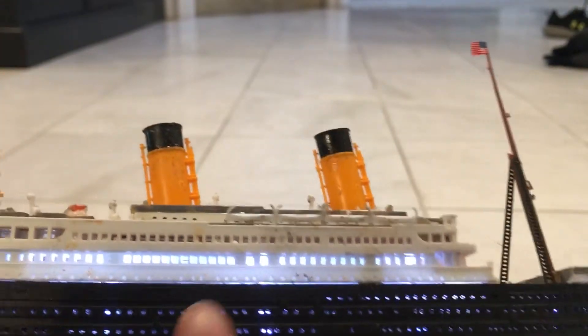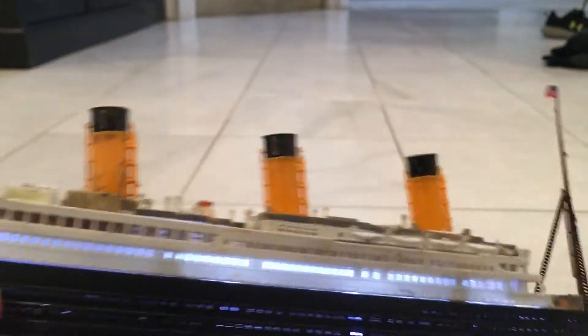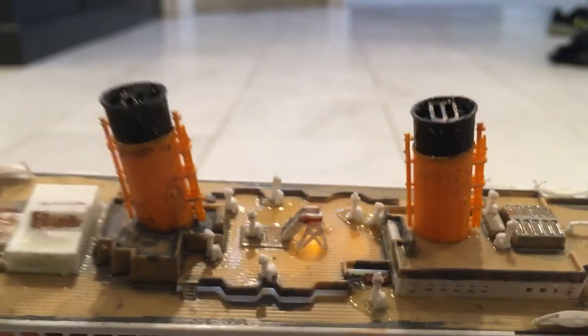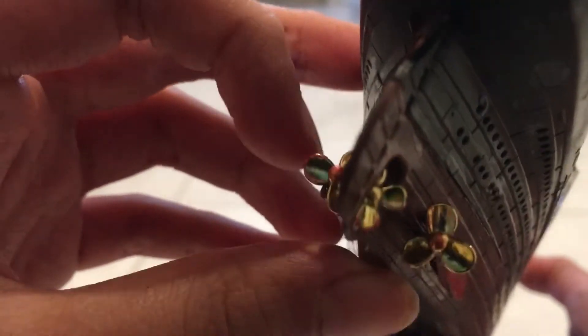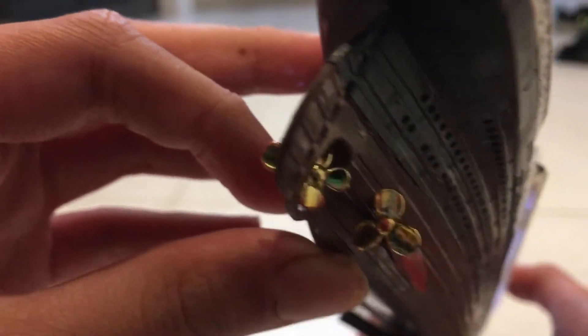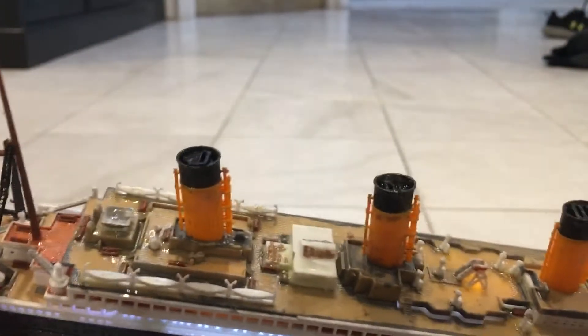There are actually LEDs right here — there are eight of them — and there are also some under the tower thing. When you see the propellers right there, the two on the propeller wings are three-bladed, and the one in the middle is four-bladed, and right here are some other lights.